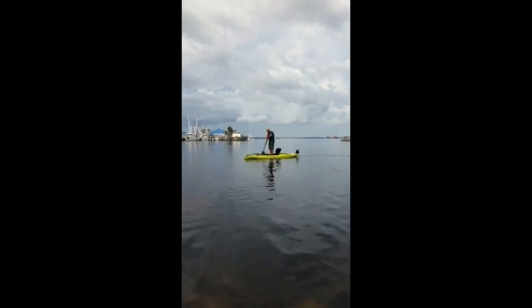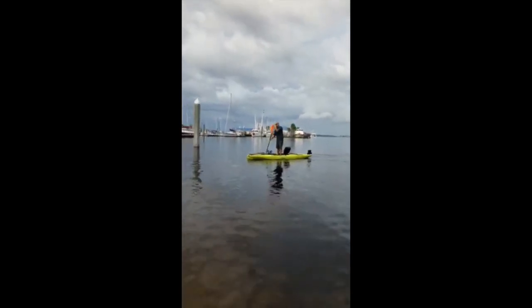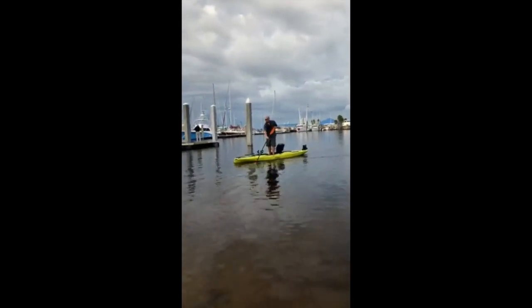Once again, this is the 2019 Hobie Mirage Outback, and my favorite color — the seagrass green. It's the ugliest prettiest color I've ever seen.